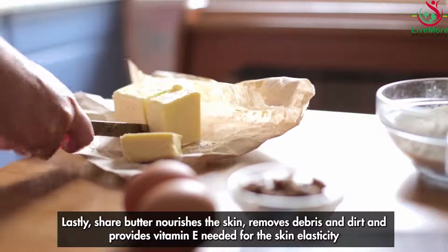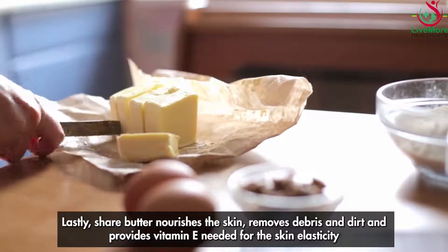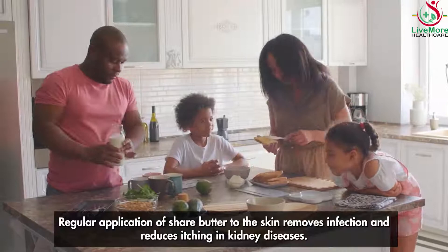Shea butter nourishes the skin, removes debris and dirt, and provides vitamin E needed for skin elasticity. Regular application of shea butter to the skin removes infection and reduces itching in kidney disease.